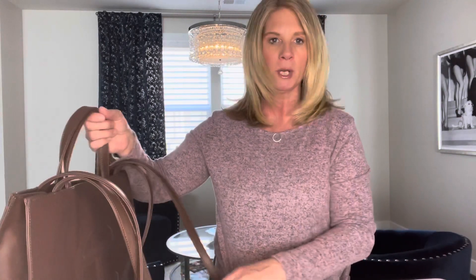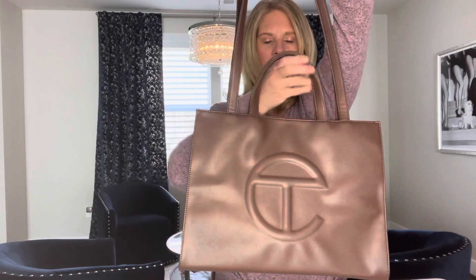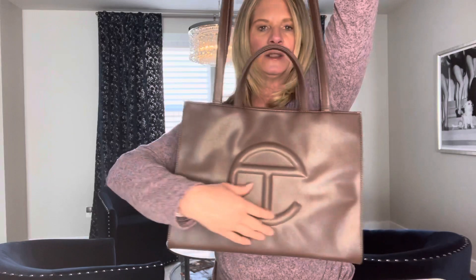It is called a Telfar bag and I'm going to show you the bag and then I'll give you a little information about it. So this is the bag — they come in two sizes. I think this might be called the shopper, and then there's a small shopper. It's got the T for Telfar, and then the C because his last name is Clemens.